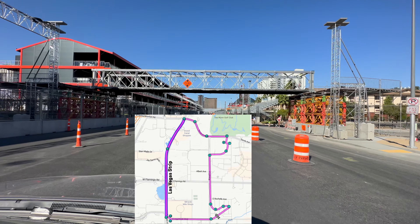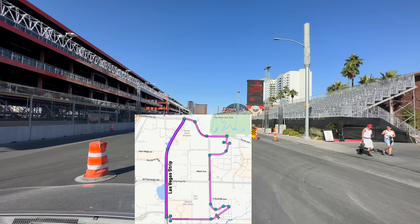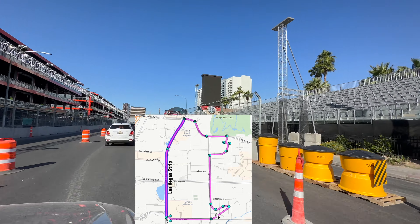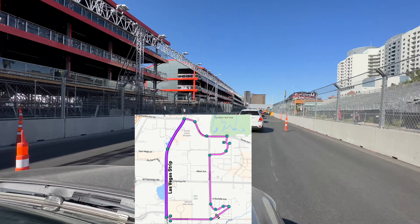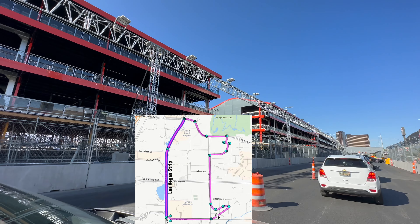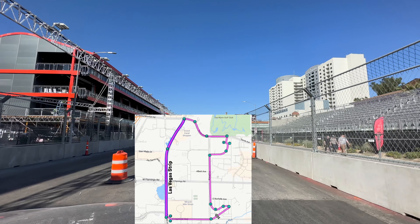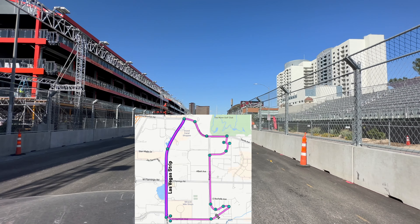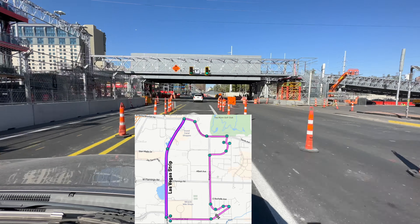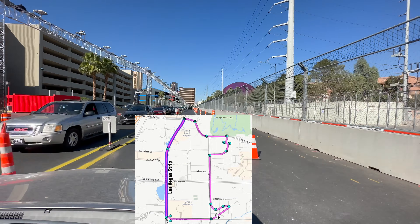A three-day pass starts at roughly two thousand dollars. November 15th, which is a Wednesday, is their opening ceremony and that starts at 7:30 p.m. The race itself takes place November 16th through the 18th, Thursday through Saturday. November 16th they have two different races, one at noon and one at 6 p.m. November 17th they have a race at 6 p.m. and November 18th they have a race at 6 p.m.